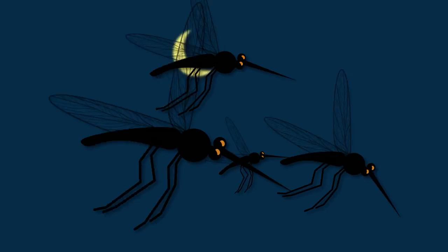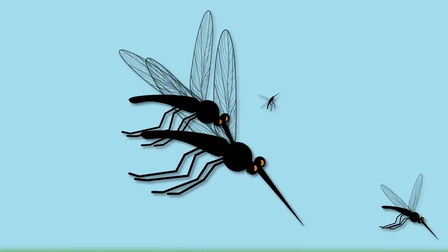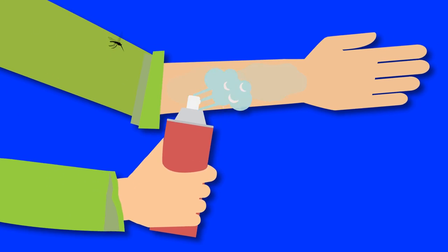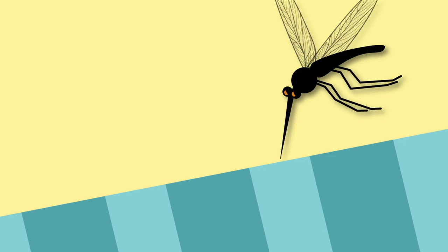Mosquitoes will bite day and night, so protect yourself with these tips. Keep mosquitoes outside by shutting doors and covering windows with screens. Use EPA-approved insect repellents anytime you're outdoors. Cover your skin with long sleeves and pants.